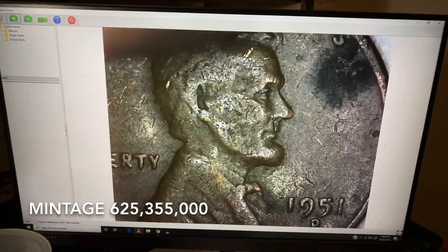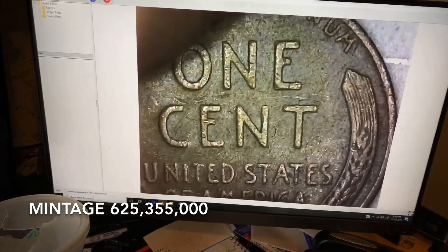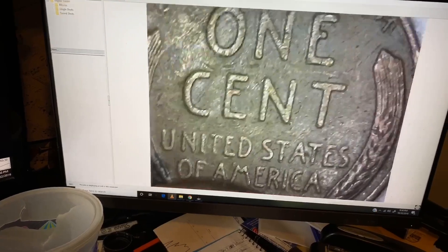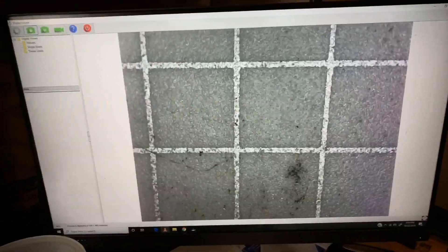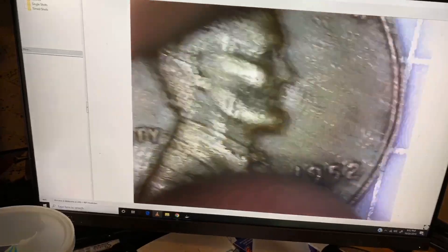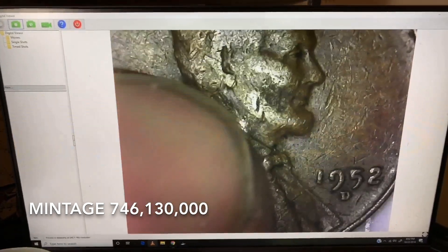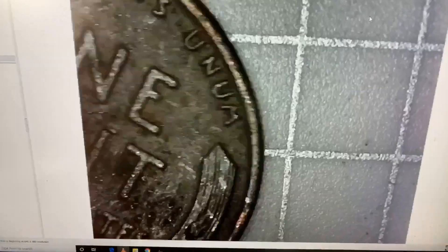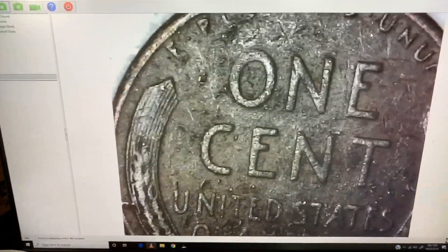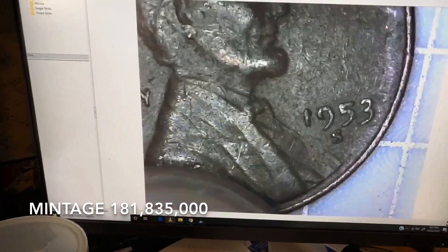Found our first one — it's a 1951 Denver. Not too bad. All right, very next roll we've got a 1952 Denver. So two Denvers so far — we'll take it. Got another one and it is a 1953 San Francisco. Nice to see the S mint mark show up. Got a 1954 Denver — has a bad little gouge in the wheat lines, but still a wheat penny, we'll take it.